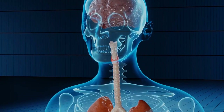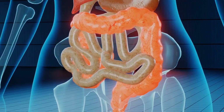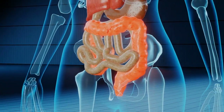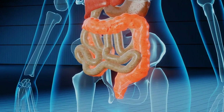Hey everyone, welcome back to Stunning Science. In the human body, there are five vital organs that people need to stay alive. There are also a number of other organs that work together with these vital organs to ensure that the body is functioning well.